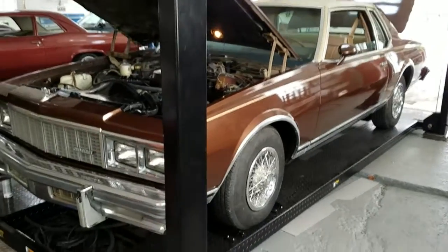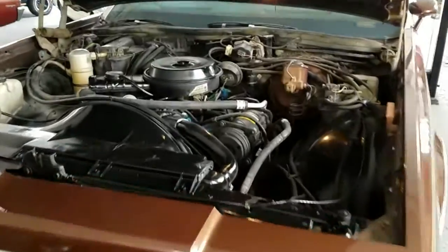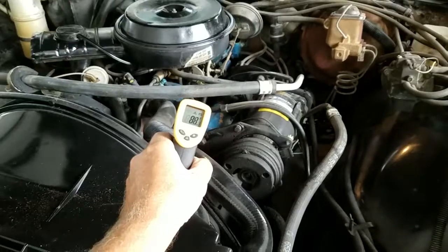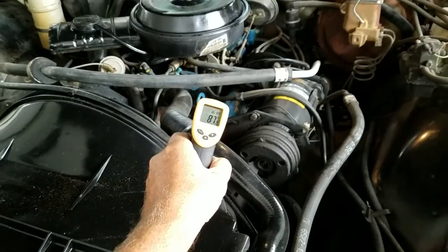Good afternoon, Jason Phillips from Auto Appraise doing an inspection, just wrapping up actually on a 1979 two-door Landau Chevrolet. It's a Caprice Classic, just getting ready to fire it up.